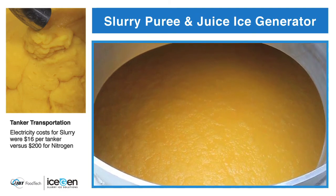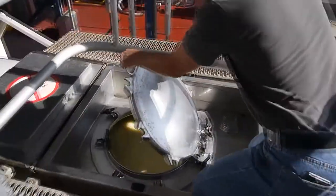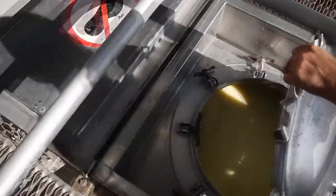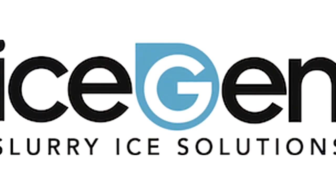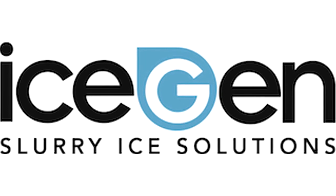There is no required wait time for freezing before loading or for melting to unload any transport, significantly making transportation cheaper, easier, and more efficient. IceGen slurry ice solutions: quality, energy efficient, cost effective — an innovative solution for the beverage industry.